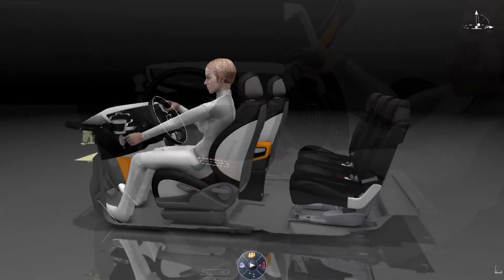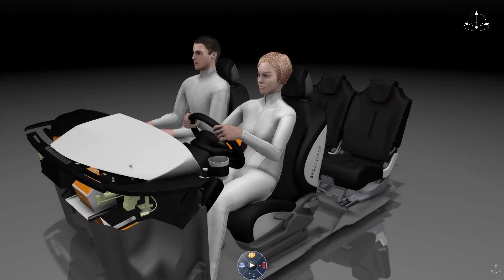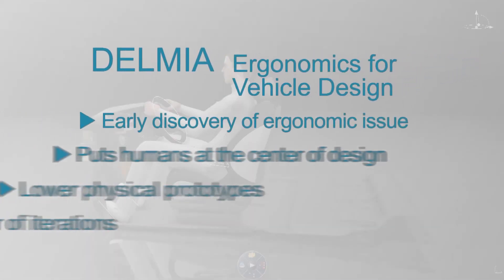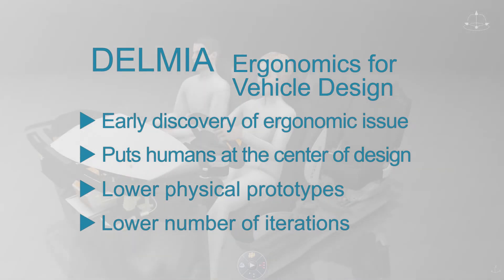Reach, posture, space, and vision analysis are based on precise mannequin models and are compliant with SAE standards. Delmia's ergonomics for vehicle design solution allows posture issues for both the driver and passengers to be revealed at the most cost-effective time, when the design process is just getting underway.